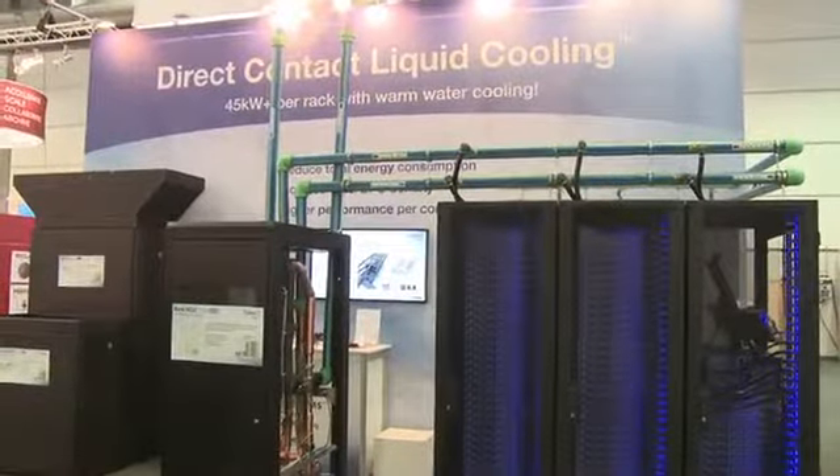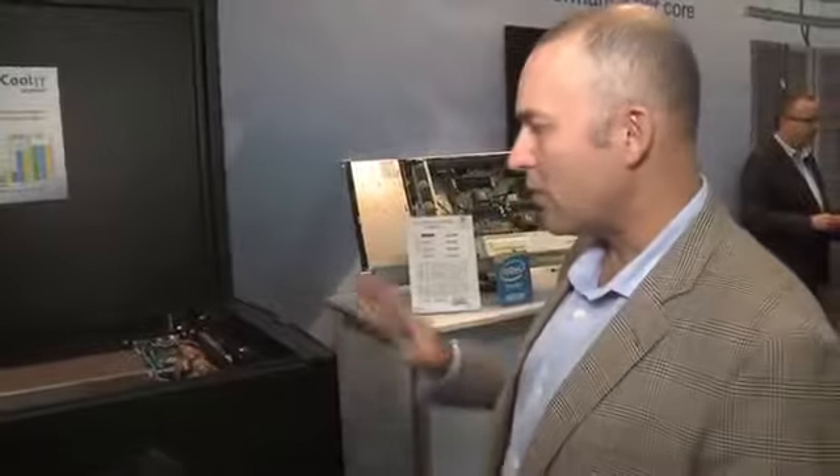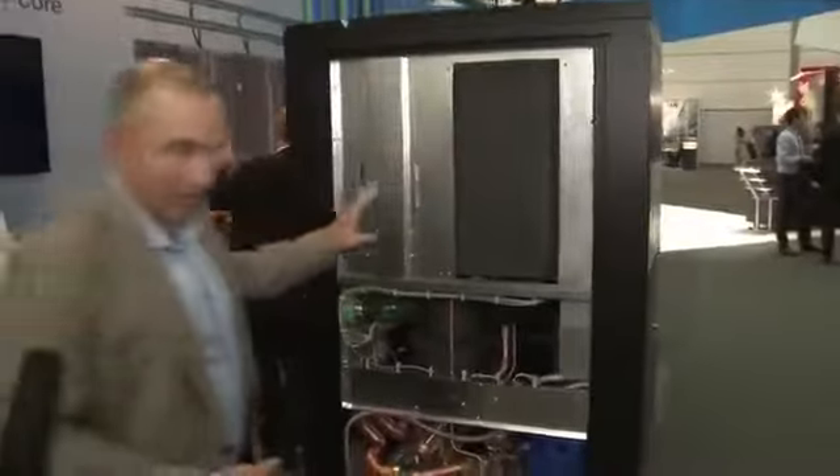The big news for us this year is a much larger scale capability. Previously we were developing rack solutions, but now we've scaled that up. This is our Rack DCLC CHX 650, which has the capability of dissipating 650 kilowatts. That is a lot of electricity — a lot of heat.